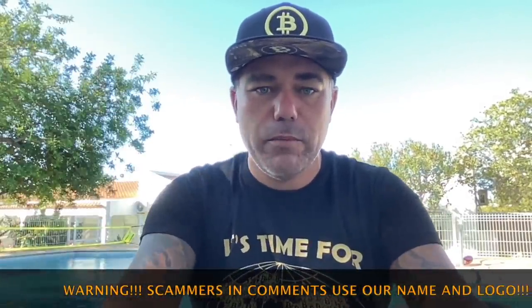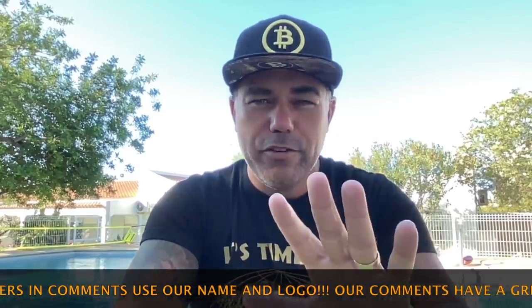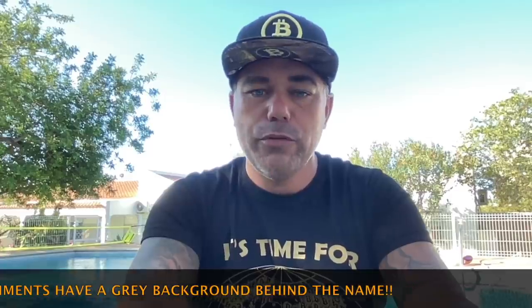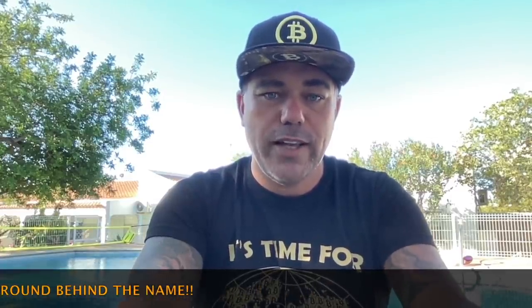Short TA video on this amazing, beautiful Friday with a blue sky and a blue pool behind me. Five really cool charts — I'll talk briefly about them because I don't want to take too much of your precious time on this amazing Friday. Let's quickly jump into the first chart.